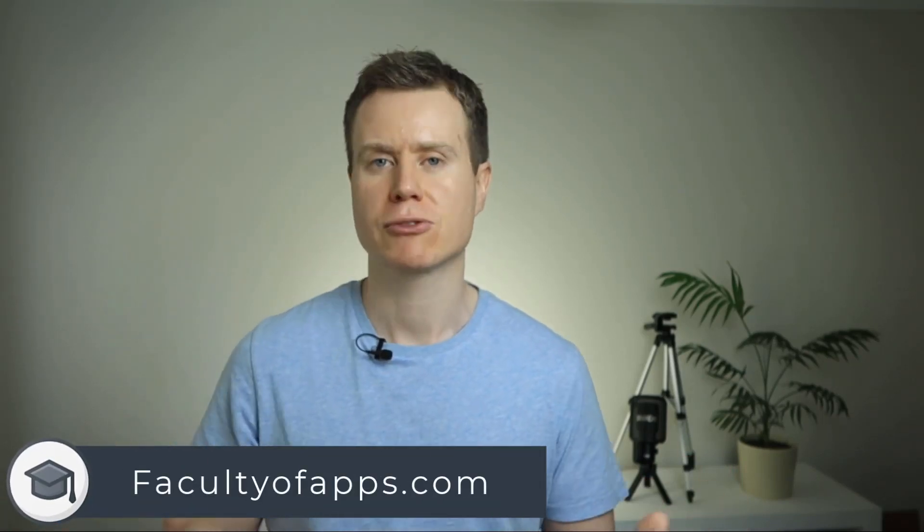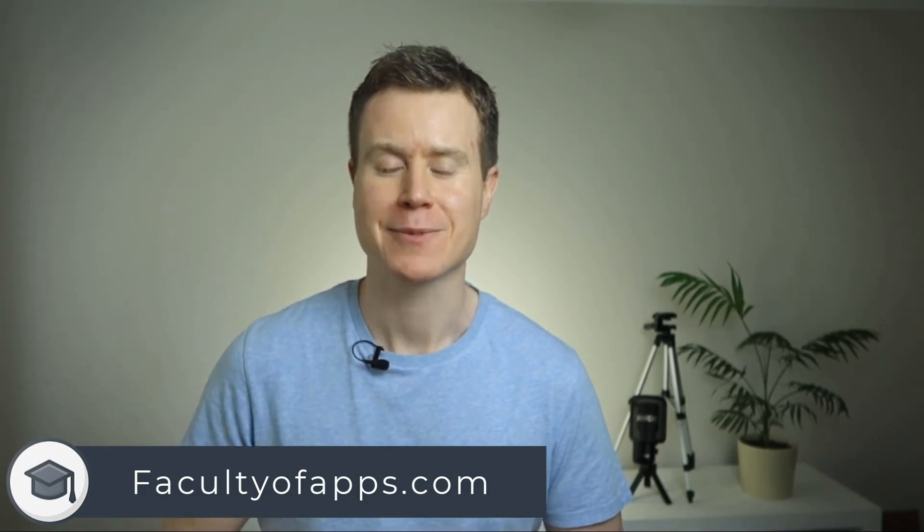And that's it. If you found the video useful, I'd appreciate you hitting the like button, and you can subscribe for lots more videos and tips like this one. Until next time, thank you very much for watching.